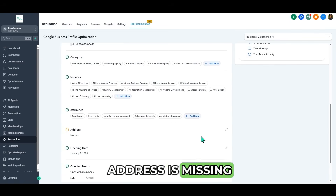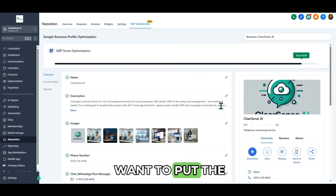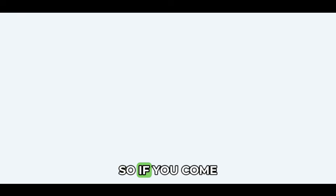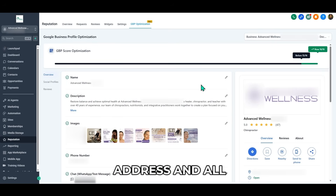Same thing — the address is missing, but this is an at-home business, so we do not want to make the address public. And if you come over here, you can see that for this profile everything is done — this is fully optimized with address and all. So you could do all of that without logging into Google.